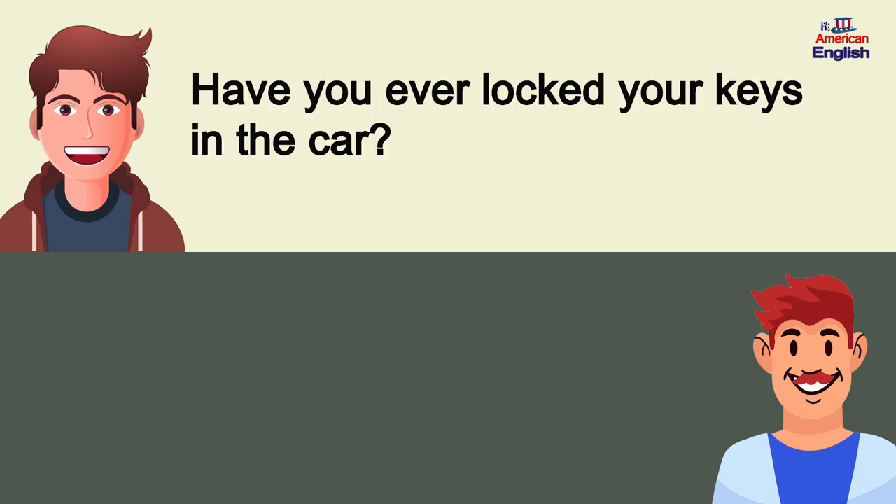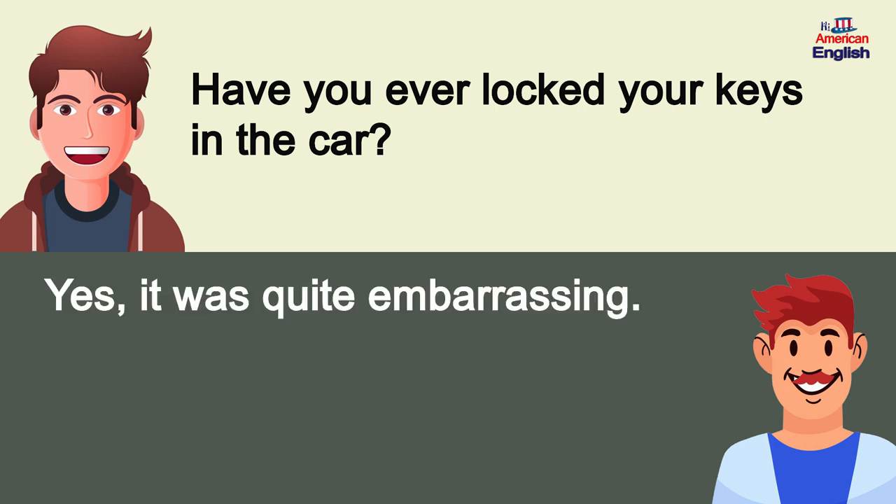Have you ever locked your keys in the car? Yes, it was quite embarrassing.